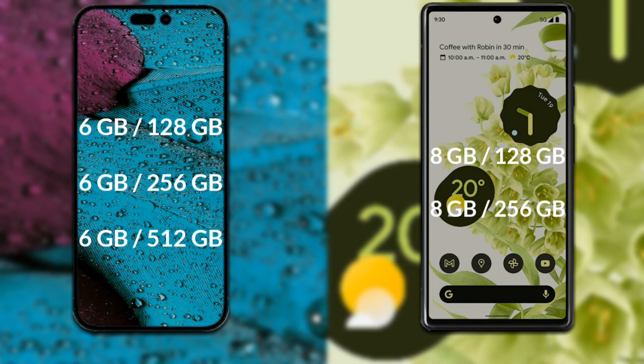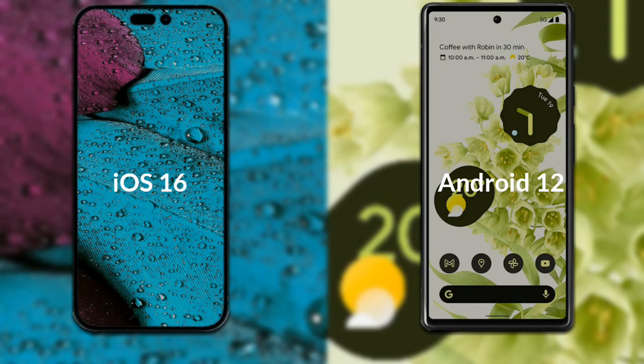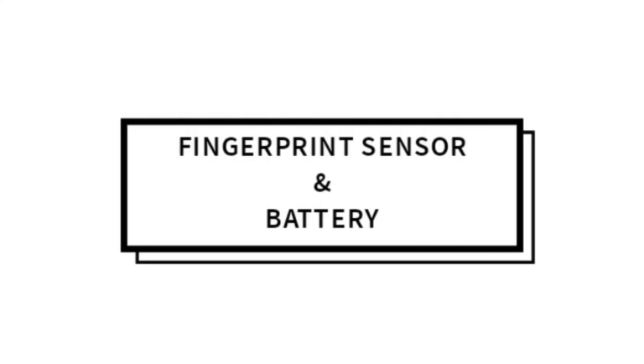Let's talk about the operating system of both phones. The iPhone 14 Pro Max runs iOS 16, and the Google Pixel 6 runs Android 12.